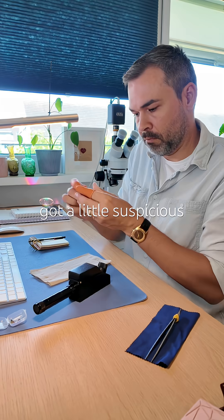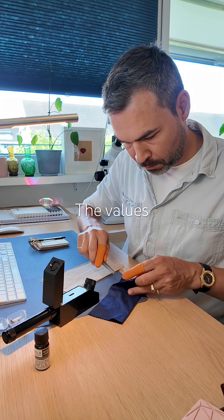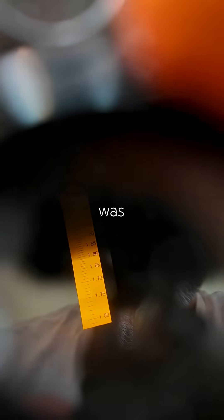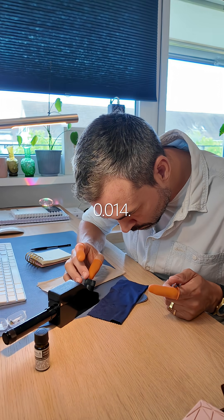But things got a little suspicious during refractive index testing. The values were a bit low for tourmaline: 1.61 to 1.619. And the birefringence was off too — only 0.009, instead of the expected minimum of 0.014.